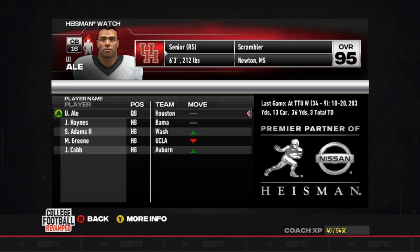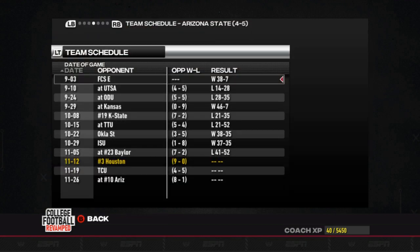So we'll keep an eye on that, try to feed him, give him some easy matchups to get him to win that trophy. Let's go ahead and take a look at this week's matchup on the road against Arizona State. Arizona State sitting at 4-5 on the season — some pretty rough losses, especially early in the season to UTSA and Old Dominion.